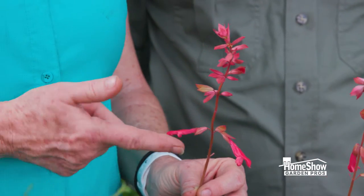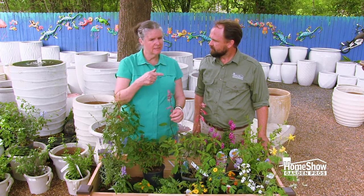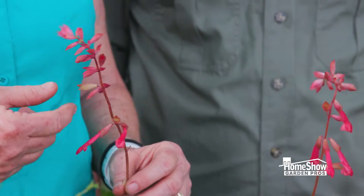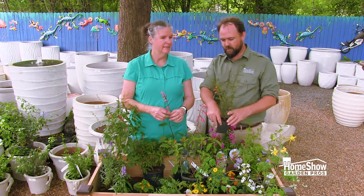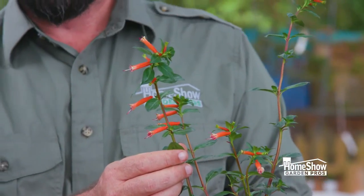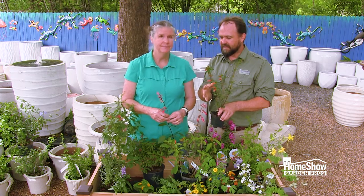These flowers are long and skinny, and the nectar is way up in there. Butterflies and hummingbirds have a long tongue called a proboscis which they can get up into the flower to reach that nectar. This kufia is a really cool example of a long tubular flower, and it is one of the best hummingbird and butterfly flowers here in the Houston area. It has that red color, which we know is good for them.